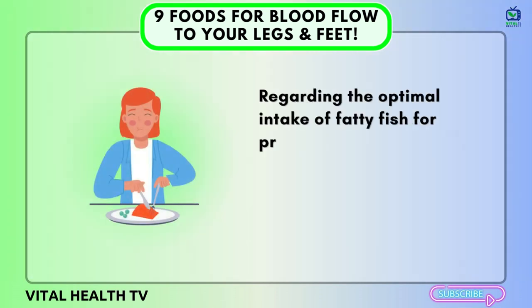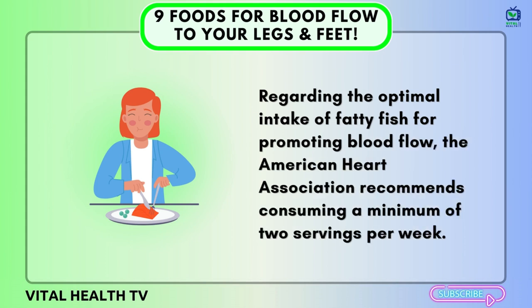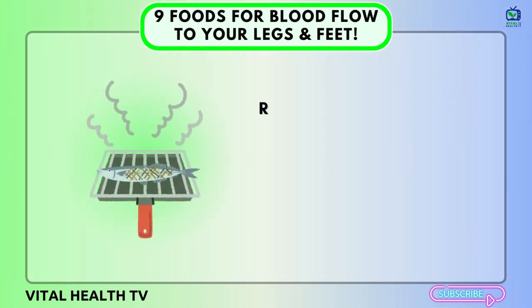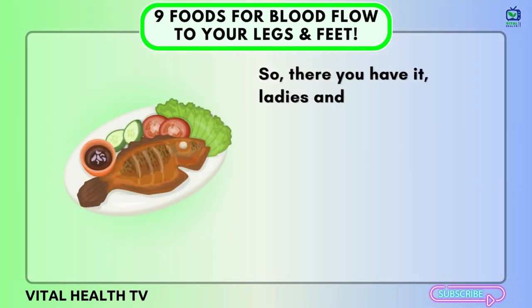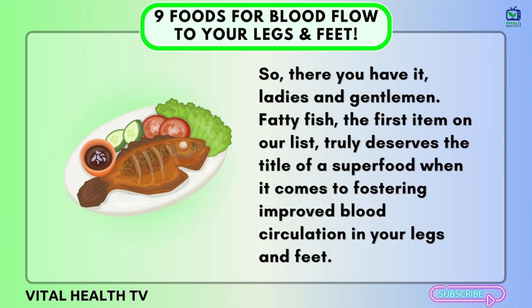Regarding the optimal intake of fatty fish for promoting blood flow, the American Heart Association recommends consuming a minimum of two servings per week. A serving size equates to approximately 3.5 ounces of cooked fish or roughly three-quarters of a cup of flaked fish. The preparation method also plays a role in preserving the beneficial omega-3s — baking or grilling the fish is preferable over frying. Fatty fish truly deserves the title of a superfood when it comes to fostering improved blood circulation in your legs and feet.